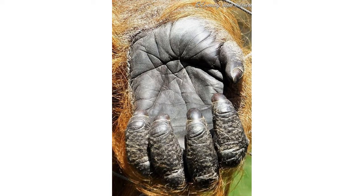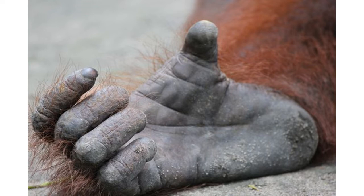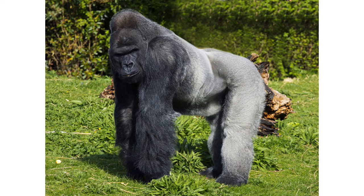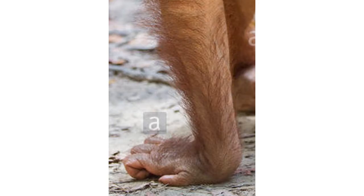Their hands have four long fingers with a shorter opposable thumb for a strong grip on branches as they travel high in the trees. Their feet have four long toes and an opposable big toe, enabling orangutans to grasp things securely with both their hands and their feet. They rarely come down to the ground, and unlike gorillas and chimpanzees, they do not walk on their knuckles but instead tuck in their fingers and toes and shuffle on the sides of their feet and hands.